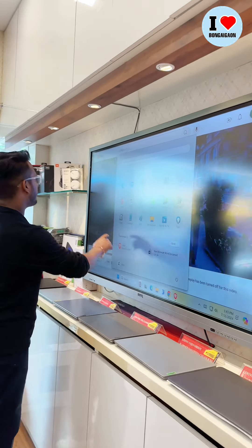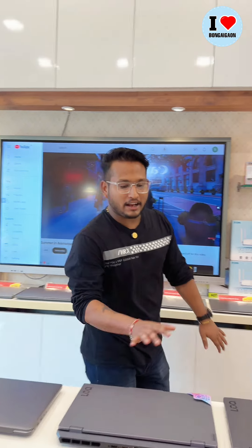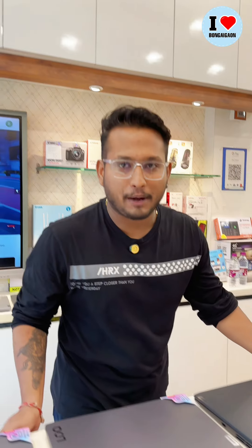Here we can get phones and earphones. Laptops, laptops, laptops, gaming PC.